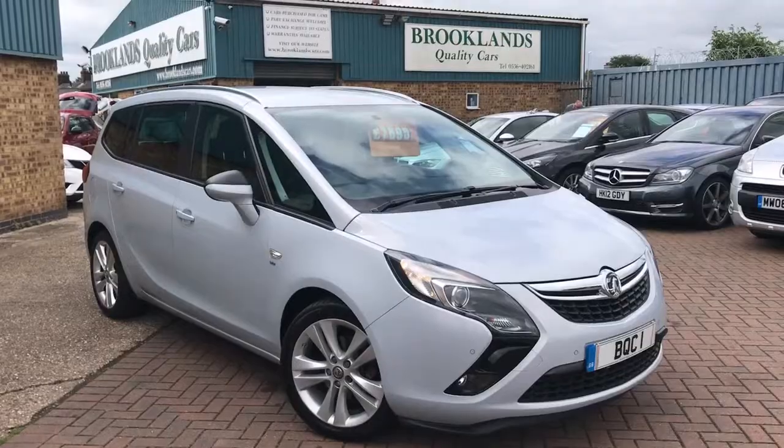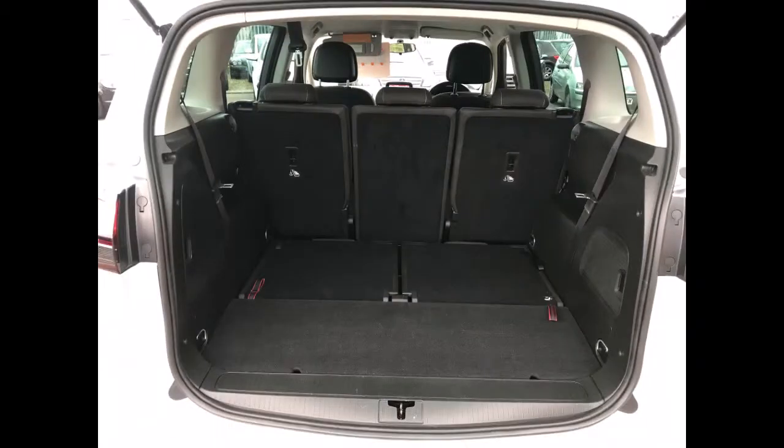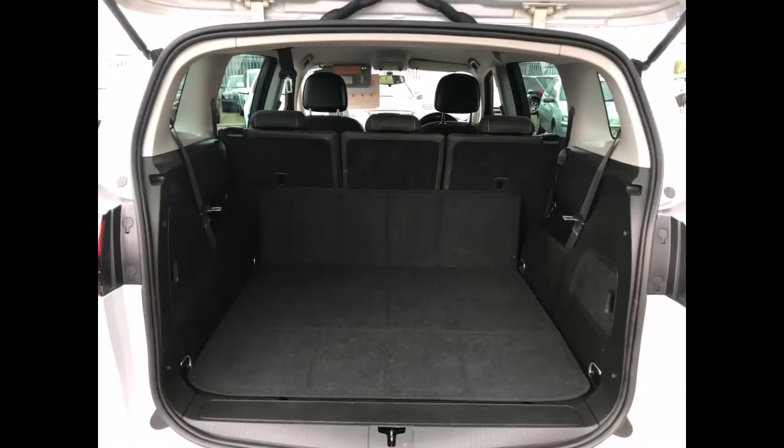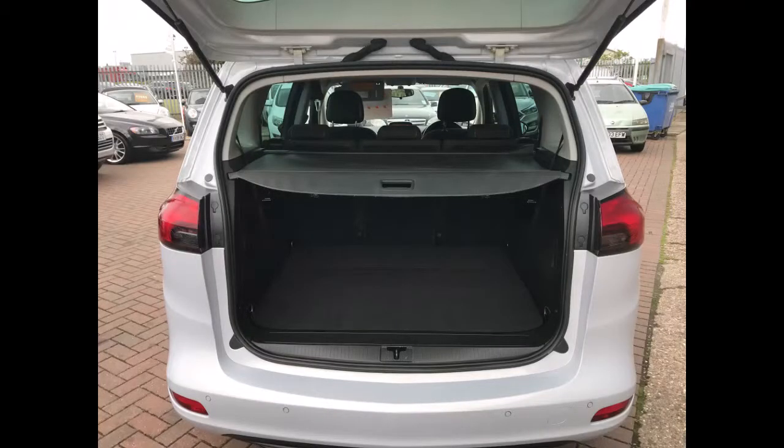If you watch this video to the end, the next photos will be of one seat down, both seats folded down, both seats folded down with the mat in the back, then all five seats folded down with the mat in the back, and the final one with the seats back up and the parcel shelf divided.